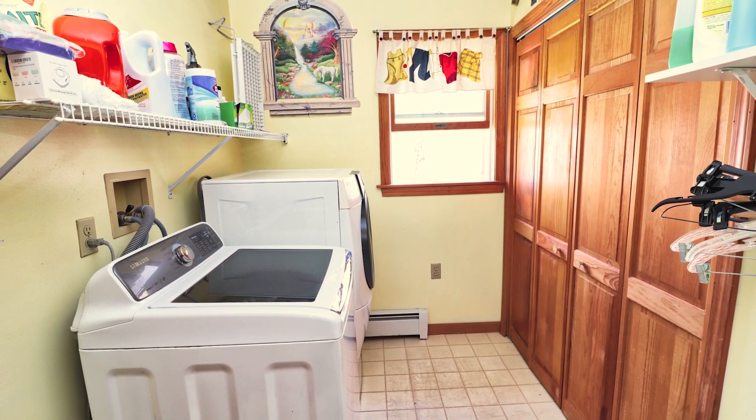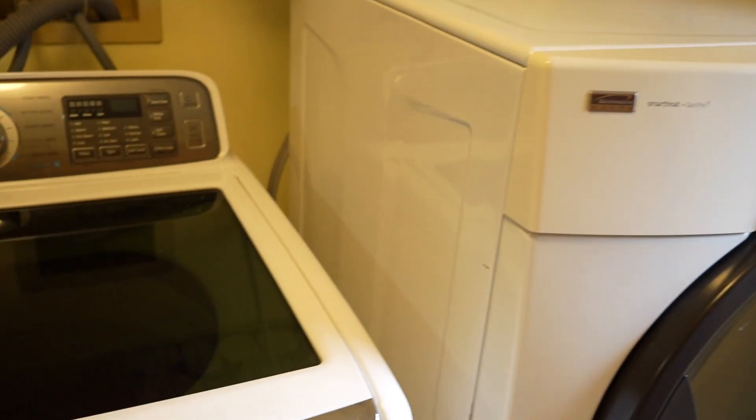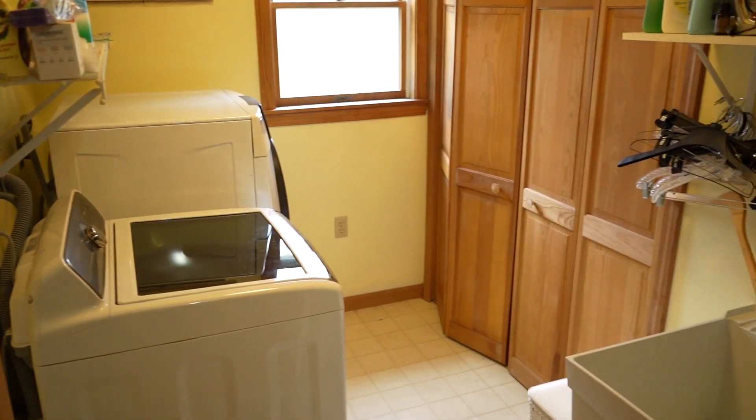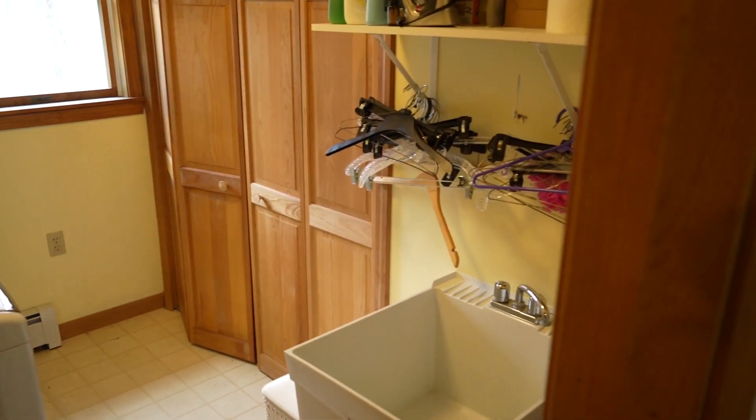Let's make our way into this nice spacious laundry room. We all know how much of a convenience it is to have laundry on the top floor so you don't have to bring clothes up and down the stairs. This room also features another large linen closet — great for storage — as well as a wet sink for any of your laundry needs.